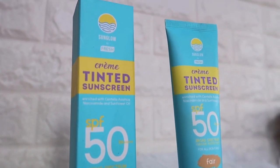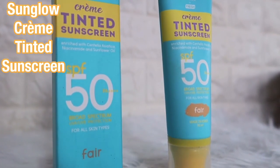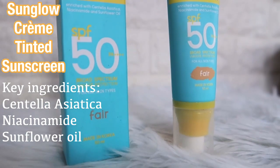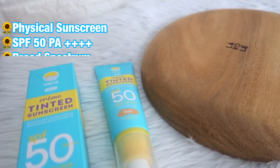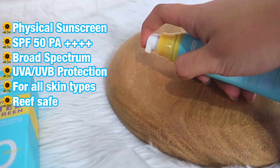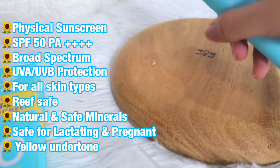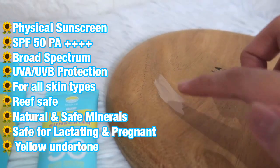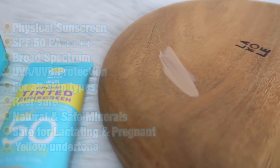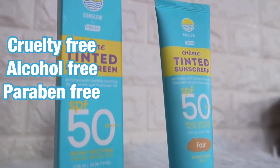I will introduce to you first the Sun Glow by Fresh. Sun Glow by Fresh is a cream tinted sunscreen enriched with Centella Asiatica, niacinamide, and sunflower oil. It has SPF 50 PA++++ broad spectrum UVA/UVB protection for all skin types. It's made in Korea, 50ml, and it is alcohol free, paraben free, and cruelty free.